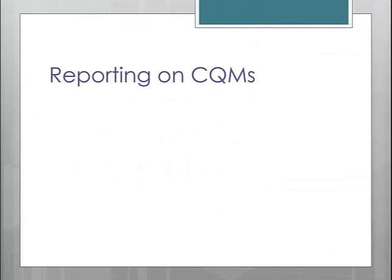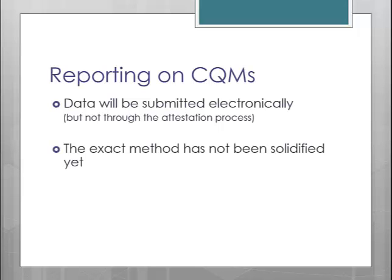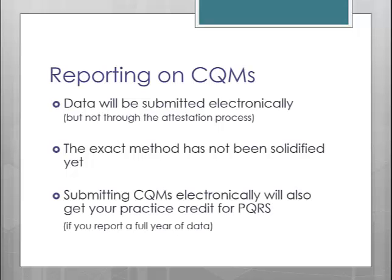We talked briefly earlier about reporting CQM data electronically in 2014 and beyond. However, the exact process has not yet been defined by CMS. You will be required to submit an electronic file with your data, which will be extracted from our clinical program, and we believe it will be a separate process from the actual attestation wizard. For those of you opting to send 90 days of data, you will send your file immediately after attestation. For those sending a full year of data to receive credit for both the EHR Incentive Program and the PQRS Program, you will submit your CQM data as an electronic file between January 1st and February 28th of 2015.